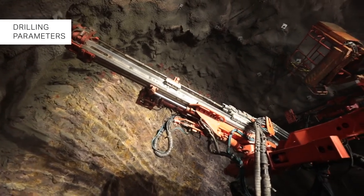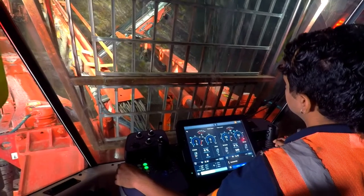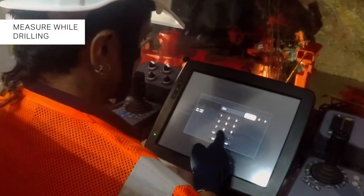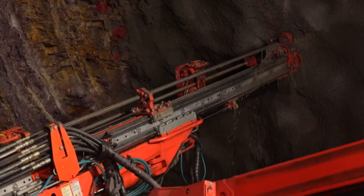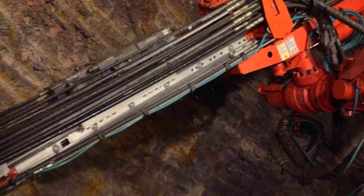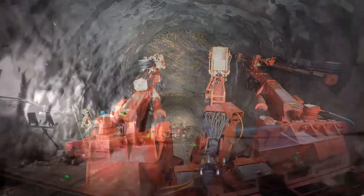Drilling parameters are monitored in order to assess blasting vibration and pull-out analysis. The machine's MWD — Measure While Drilling — feature measures 19 different drilling parameters encountered across various rock conditions in real time. Additionally, with its GeoSure system, the operator can estimate rock properties to take preventive action for the next cycle if required.